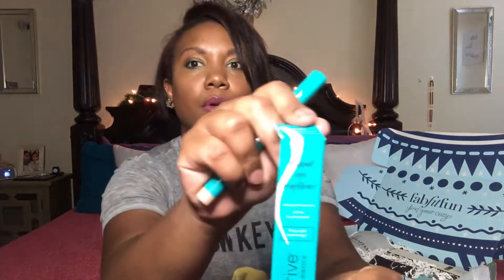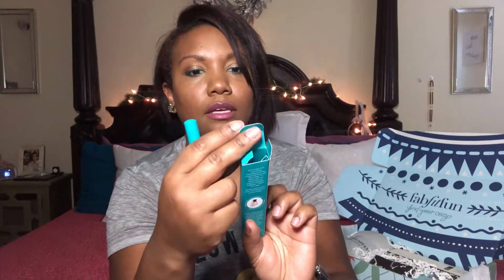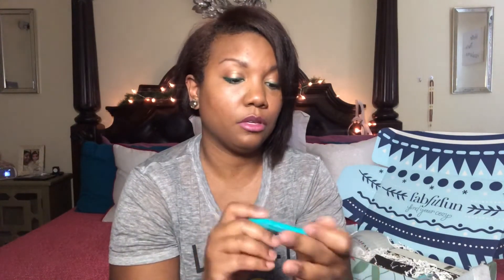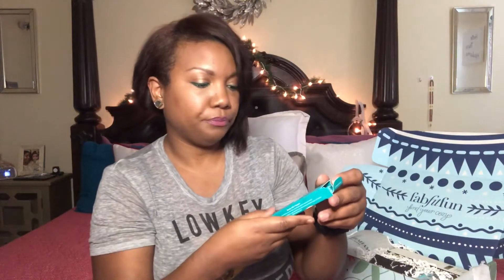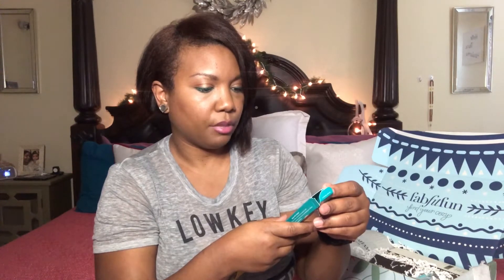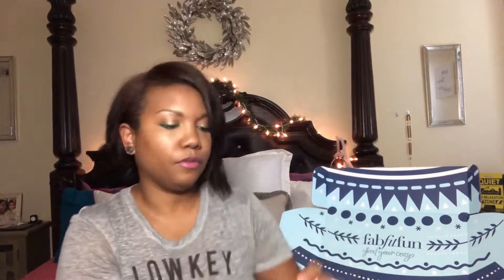This is Thrive Cosmetics Brilliant Eye Brightener, and it's a highlighting stick in Champagne Shimmer. I've actually been wanting a highlighting stick for my eyebrows, so I'm excited about this. It says it's equipped with a built-in sharpener — apply to brow bone, lids, waterline, and corners of eyes. I'm gonna run out of this very soon.